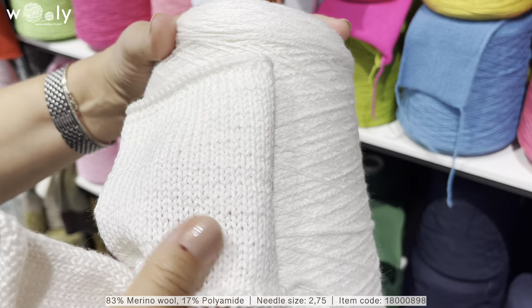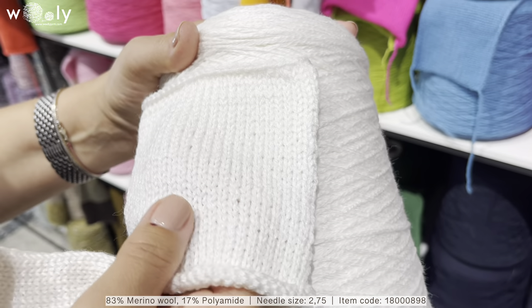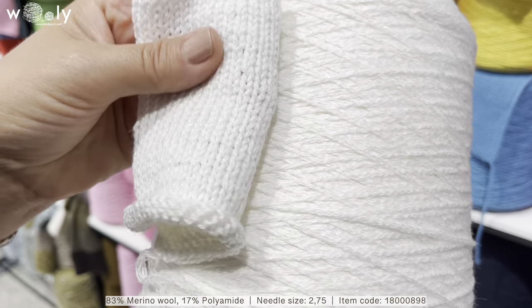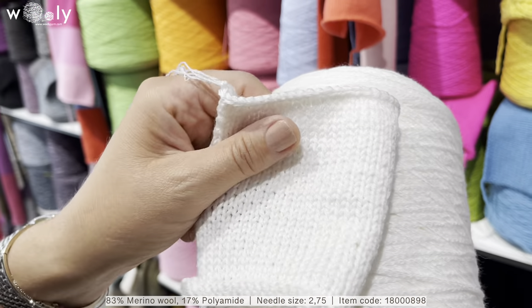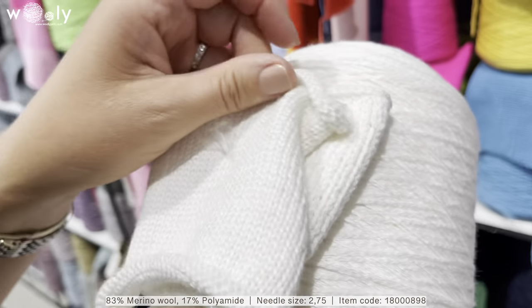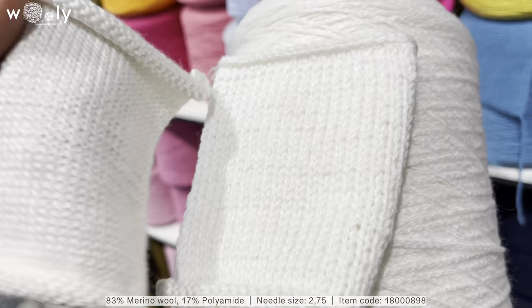This is merino wool with a little bit of polyamide, and it has a very unique texture. It also looks a little bit shiny, but not exactly like it would be mercerized. It works both ways on a fifth-class knitting machine and of course on needles.